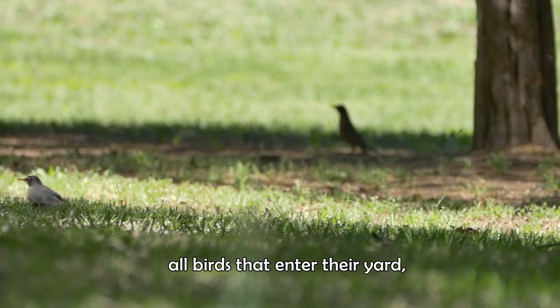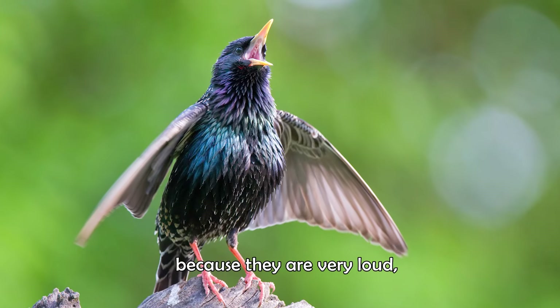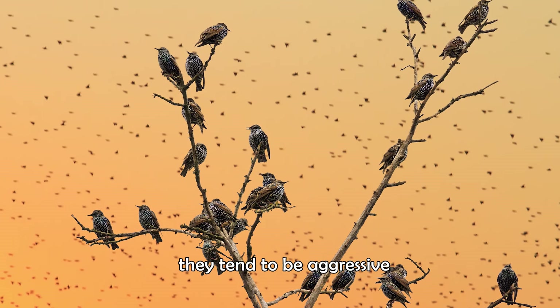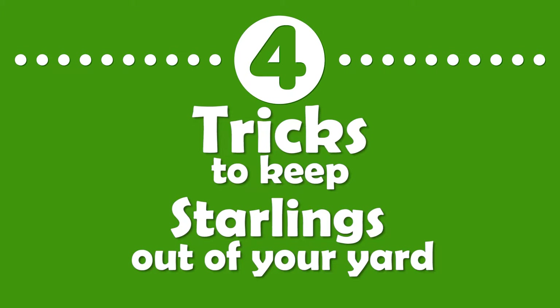Although some people like feeding all birds that enter their yard, starlings can be a problem because they're very loud, they hang around in big flocks, they tend to be aggressive, and might kill or injure your other birds. Here are four tricks to keep starlings out of your yard.